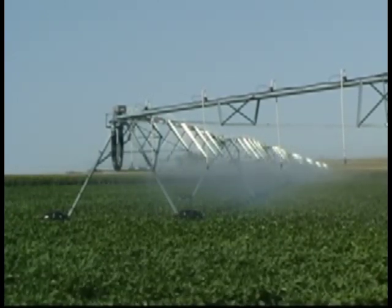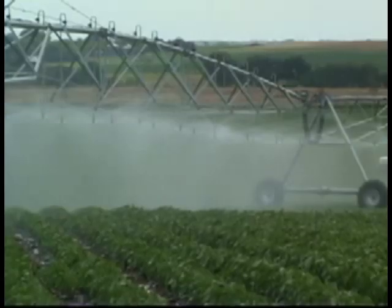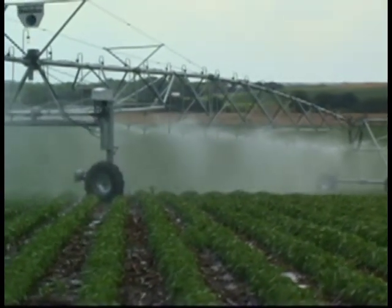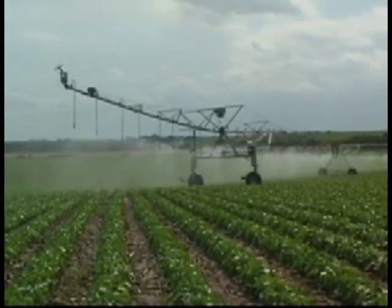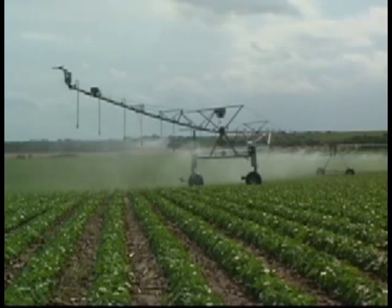As the corner arm extends, the ESP sprinklers on the parent system shut down and the system slows. Flow is then diverted back to the corner, thus maintaining a more constant pumping rate during the extension and retraction phases of the swing arm. The ESP ensures even water application throughout the field and can save as much as 28 hours of run time for each inch of water applied.